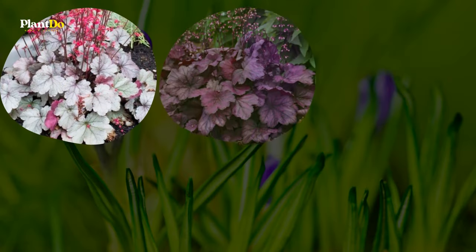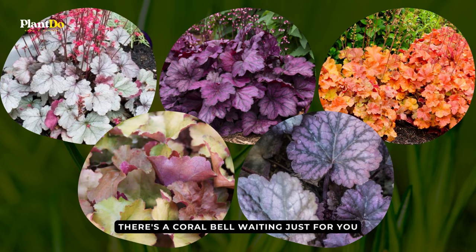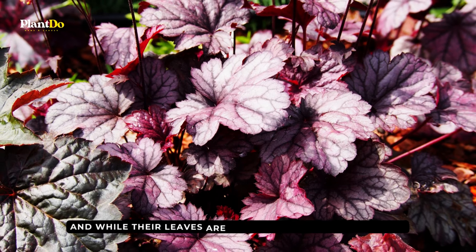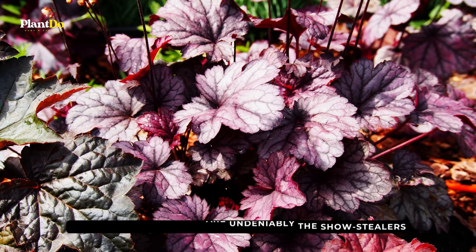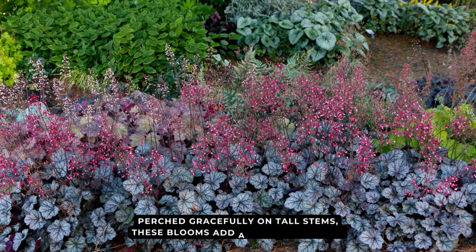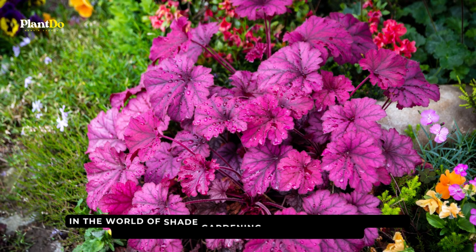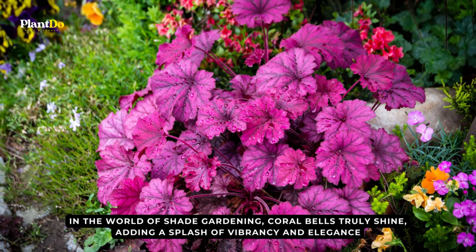Whether you fancy a touch of silver, a dash of burgundy, or perhaps a radiant orange, there's a coral bell waiting just for you. And while their leaves are undeniably the show-stealers, let's tip our hats to their dainty flowers. Perched gracefully on tall stems, these blooms add a touch of finesse. In the world of shade gardening, coral bells truly shine.